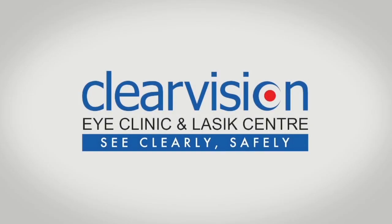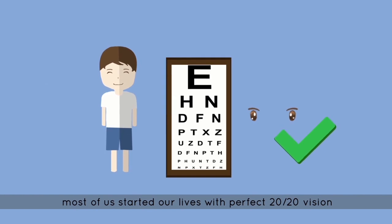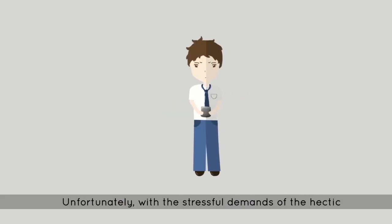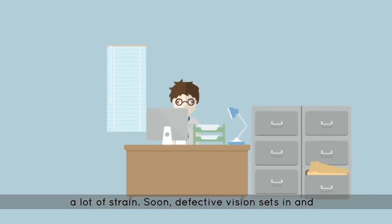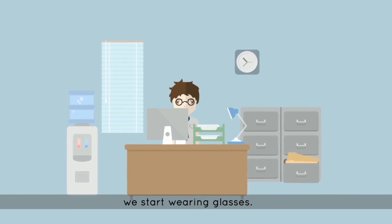This Trans-Epi LASIK counseling video is brought to you by ClearVision Eye Clinic and LASIK Center. Most of us started our lives with perfect 20/20 vision. Unfortunately, with the stressful demands of the hectic lifestyles we all face today, we put our eyes through a lot of strain. Soon, defective vision sets in and we start wearing glasses.